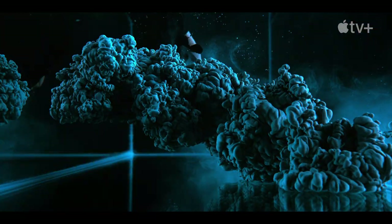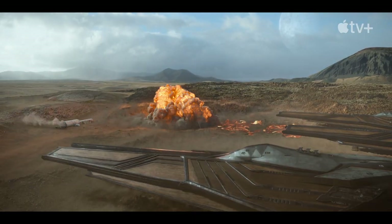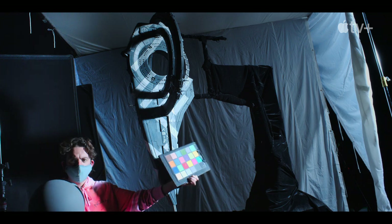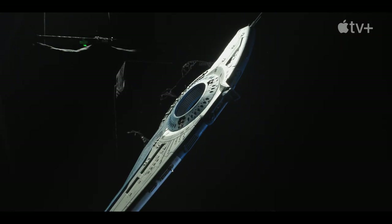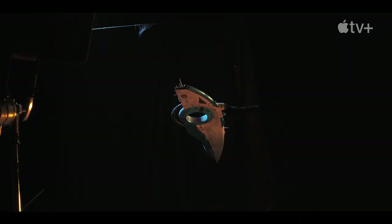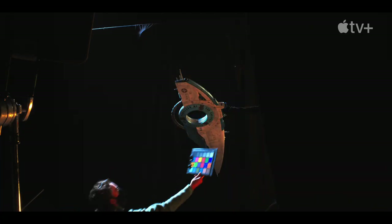We're shooting things physically, like blowing things up in cloud tanks or shooting our miniatures against an LED screen, photographing it with motion control cameras. So we're taking different methods of doing visuals, trying to get every physical aspect we can.